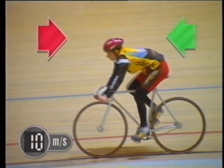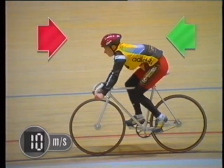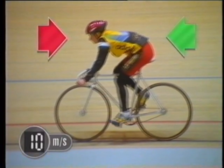When forces are balanced, speed remains constant. So how can our cyclist change his speed?